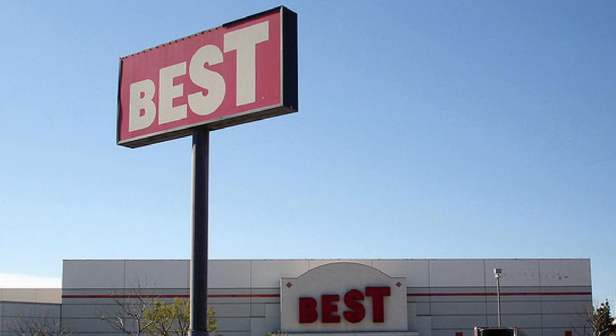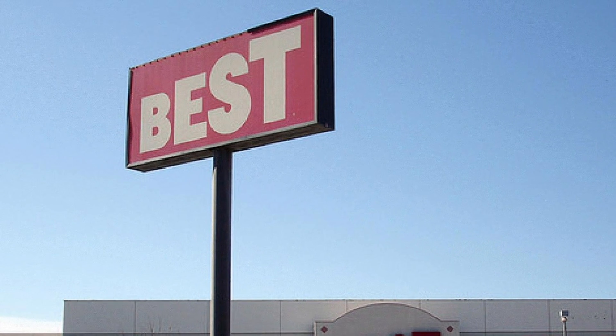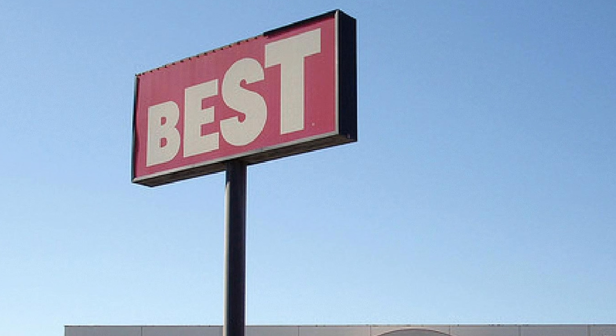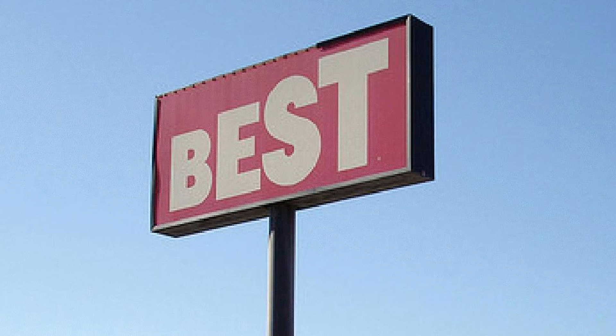Best Products, or Best as it was most widely known, was one of the most unforgettable retail businesses in modern times. Even if you don't remember what they sold, you would certainly remember the unique storefronts in which they operated.